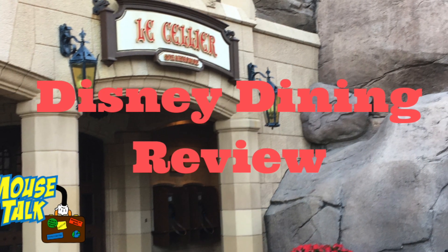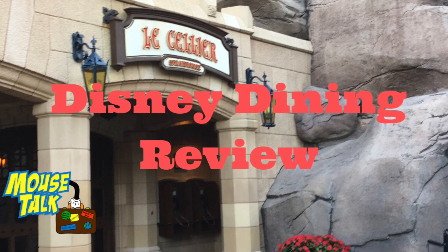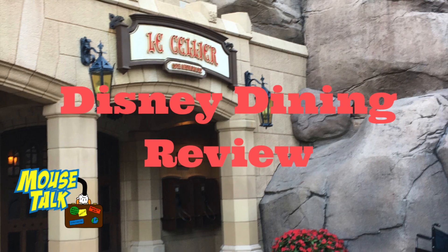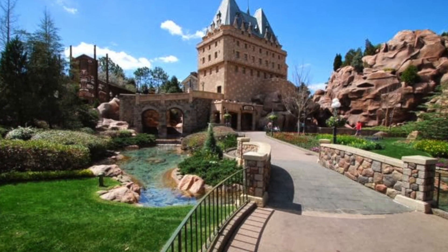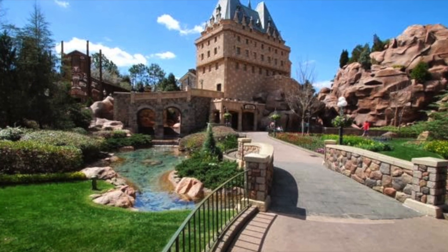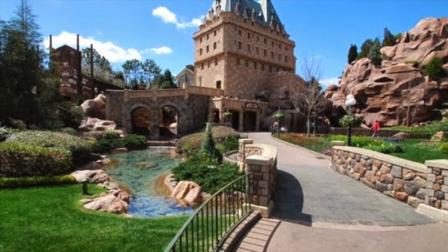We are going to do a review of Le Cellier, one of the signature restaurants in Walt Disney World. It is a signature dining restaurant located in the Canada Pavilion in Epcot. They serve just lunch and dinner — no breakfast. Lunch is from 12:30 p.m. to 3:55 p.m. and dinner is from 4 to 9 p.m. daily. They take the Disney dining plan and the deluxe plan, but not the quick service dining plan. With the dining plan, it is a two table service credit.